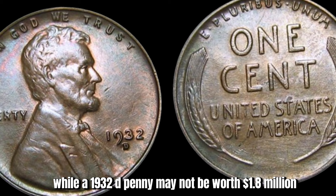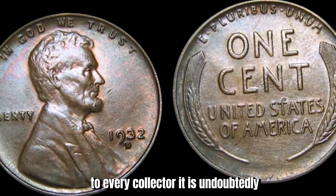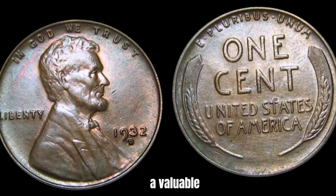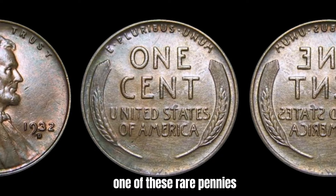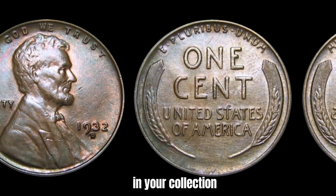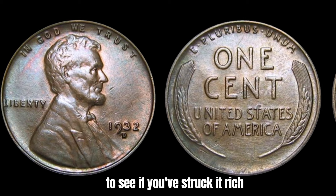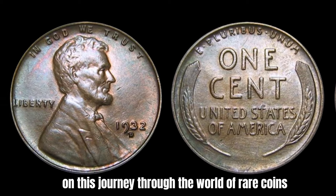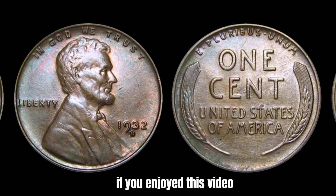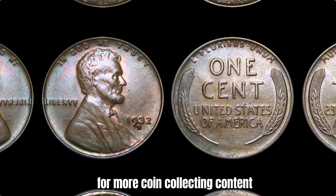In conclusion, while a 1932-D penny may not be worth $1.8 million to every collector, it is undoubtedly a valuable and sought-after coin in the world of numismatics. If you're lucky enough to come across one of these rare pennies in your collection, be sure to have it evaluated by a professional to see if you've struck it rich. Thanks for joining me on this journey through the world of rare coins — if you enjoyed this video, be sure to give it a thumbs up and subscribe for more coin collecting content.